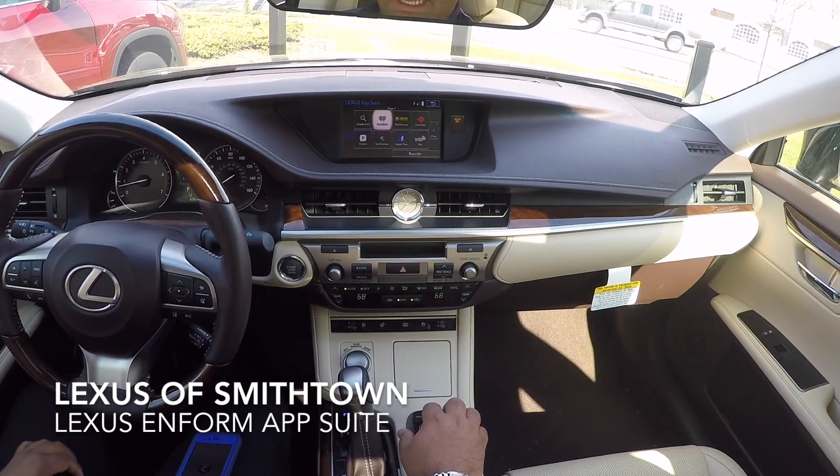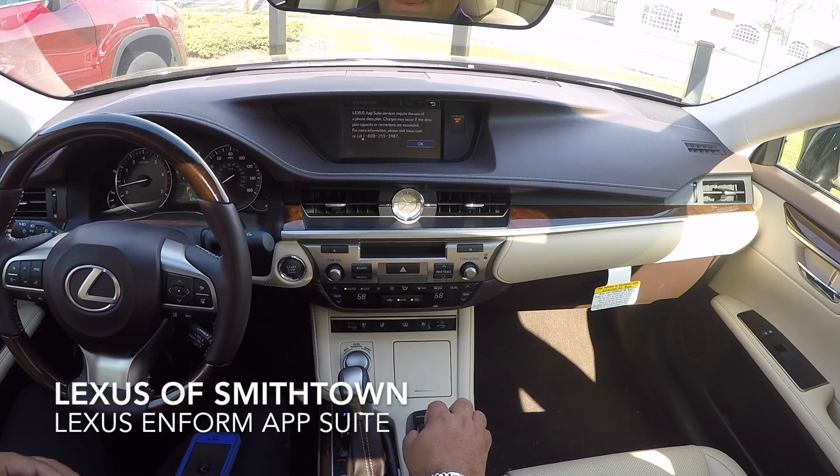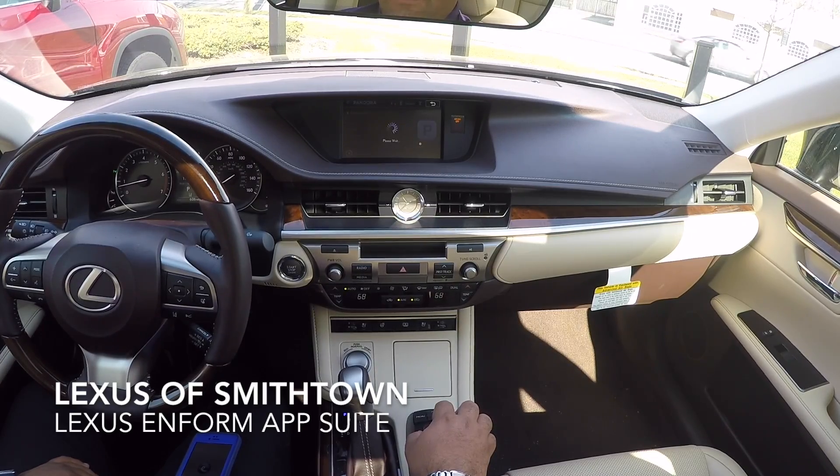The biggest one everybody really likes is Pandora, so I'm going to go ahead and click on Pandora and it is going to populate all of my channels. You're always going to get this little pop-up letting you know that it is going to be using your data plan — charges may occur — just be careful. I'll click OK.